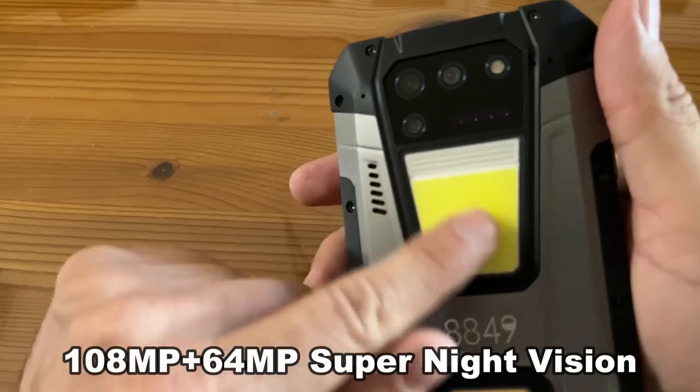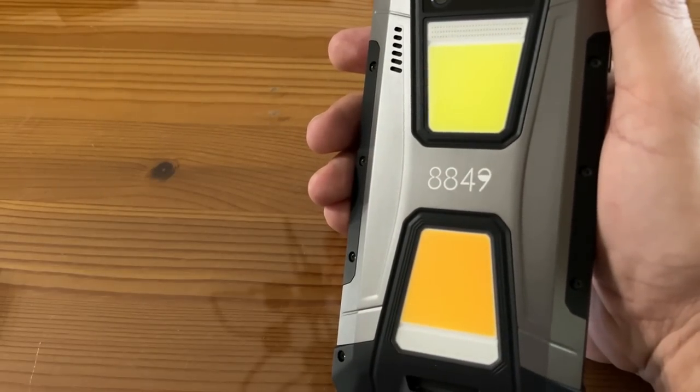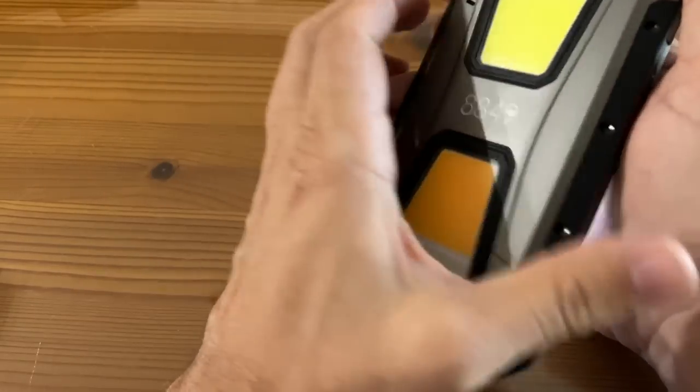It's got the night vision fill-in light, the cold light for camping, the warm light for camping — two different colors here. That's fantastic, and of course, it's got an incredible speaker.